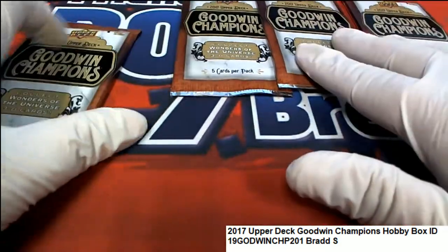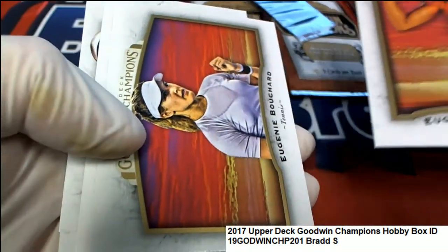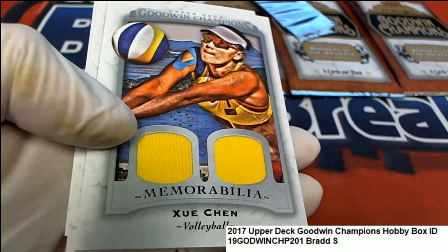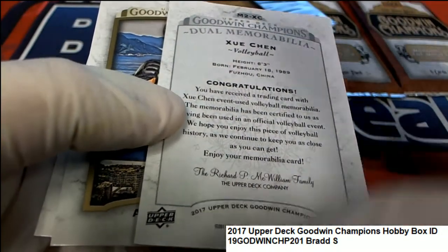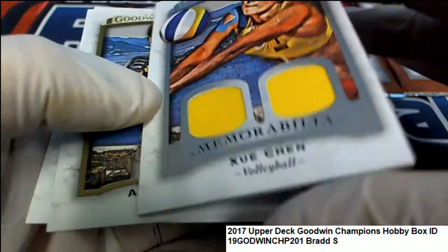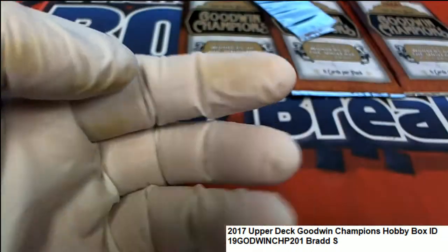Now we're down to four packs left. Let's hit something big. And now we have a Volleyball hit — Volleyball dual memorabilia, event-used Volleyball memorabilia. Beach Volleyball.